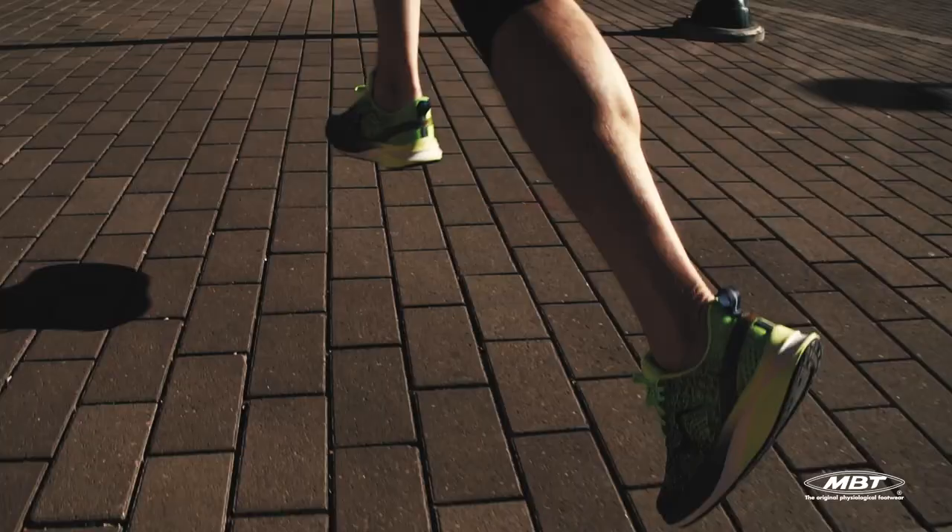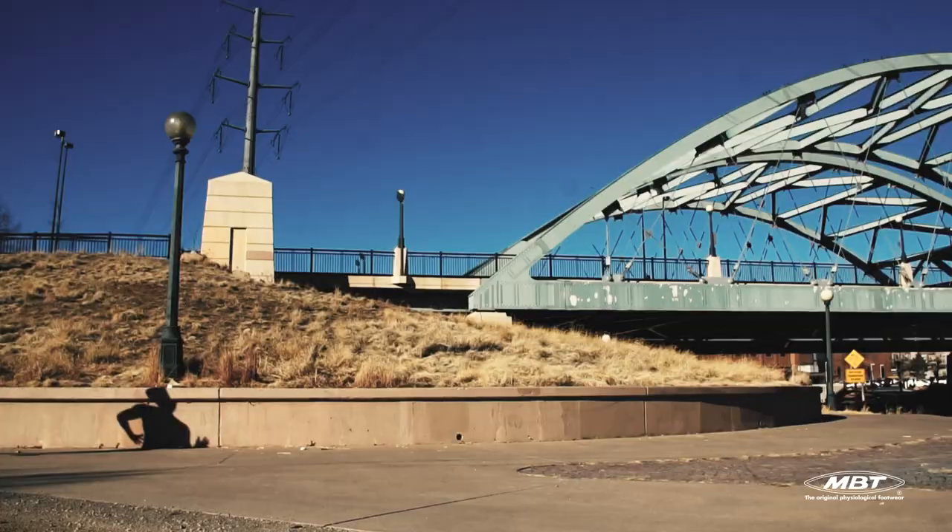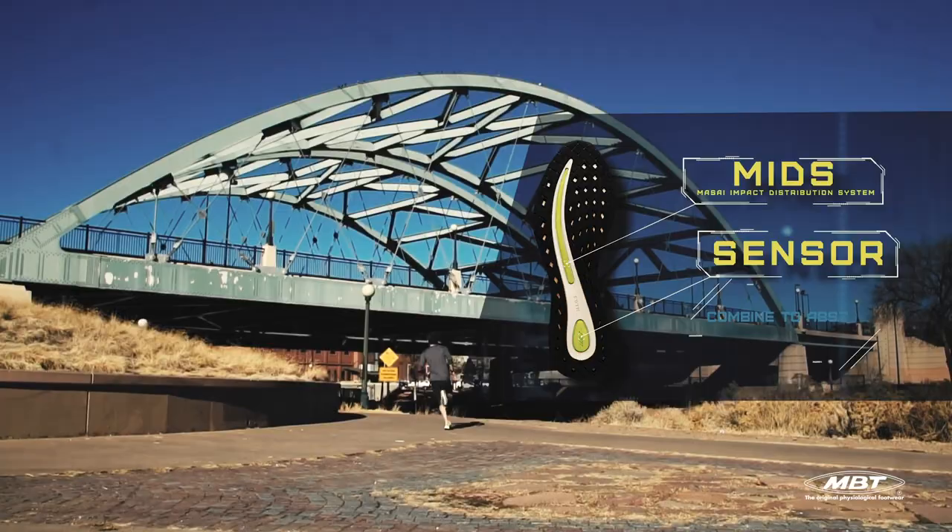Let's rethink running in curved soles with a shoe defined by technology and science. Pioneers of the rocker soles, MBT unveils its most ambitious performance running shoe to date.